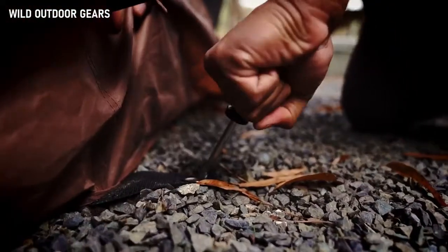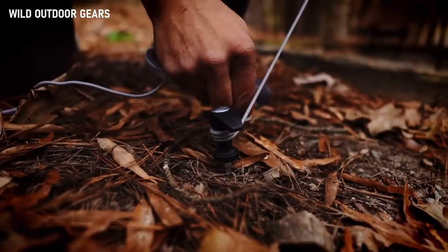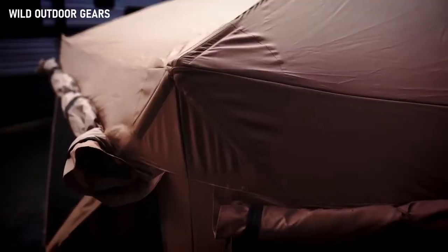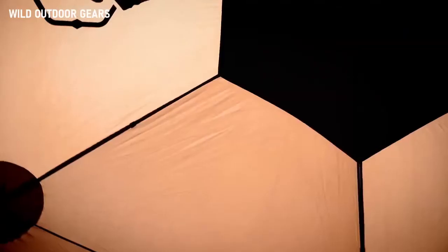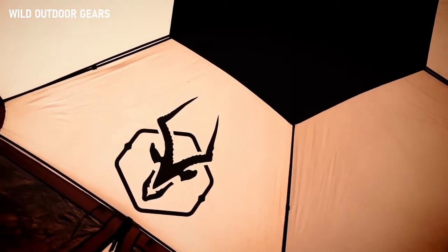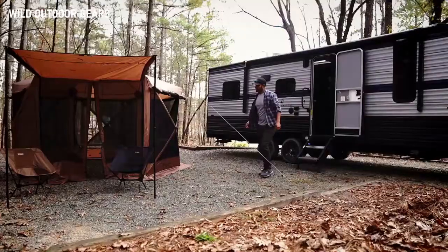Upgraded all-terrain stakes and skylines are included to provide stability for when the weather gets choppy. The shell is made of 210 denier Oxford weave polyester — a stronger weave that's waterproof up to 2,000 millimeters on a hydrostatic head test. The material is also coated for greater resistance to UV with a UV 50 plus rating.